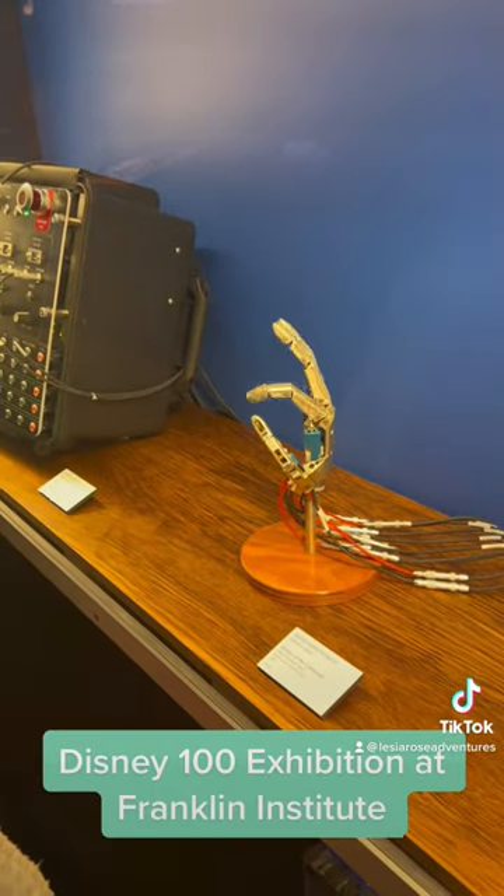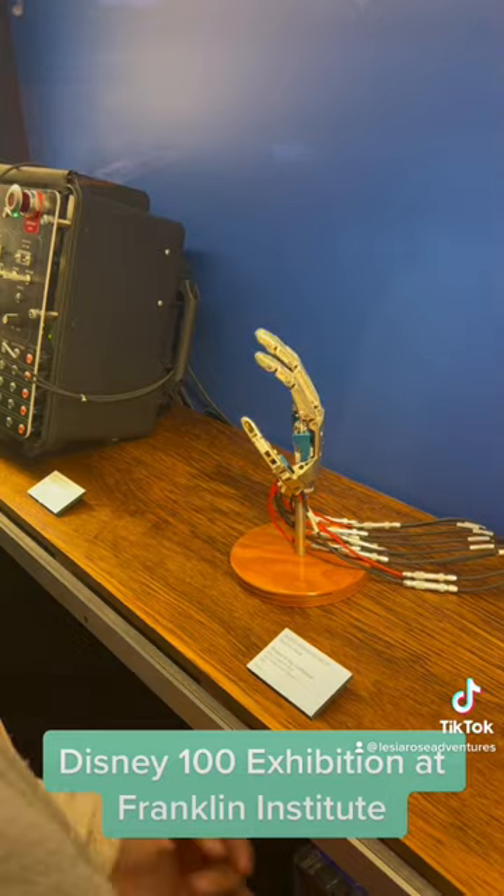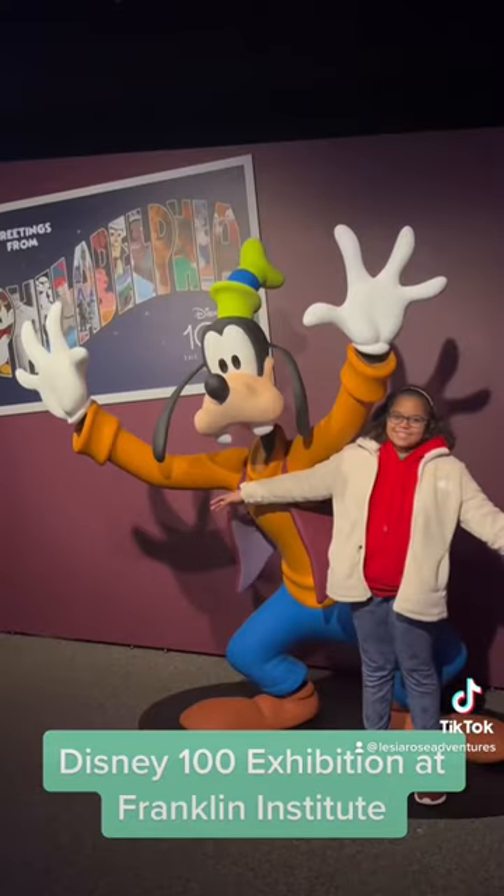And you even have an opportunity for some hands-on activities. So check out this exhibit at the Franklin Institute.